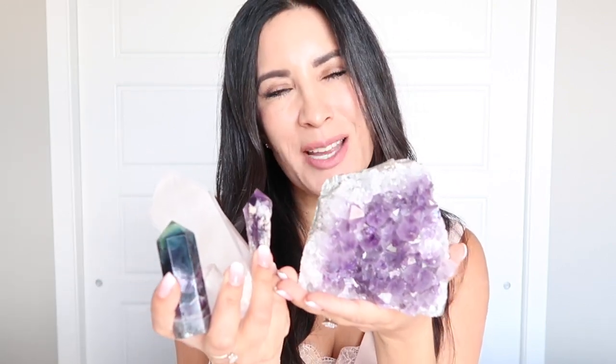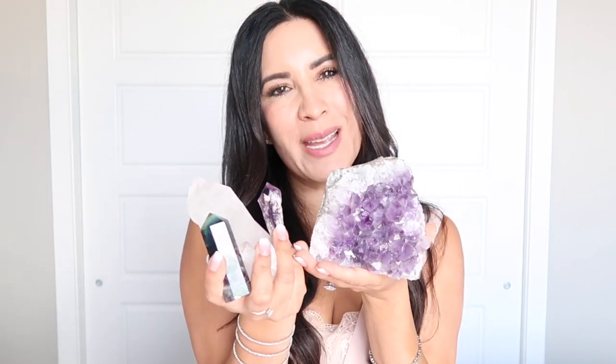Okay guys, that's it for this video. I had so much fun showing you my crystal collection. I hope you enjoyed it as much as I did. If you did, please give me a big thumbs up, and if you haven't subscribed, I would love to have you. I'll catch you on my next video. Bye!